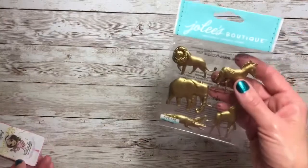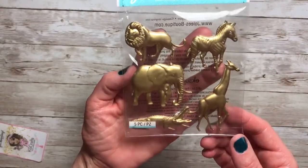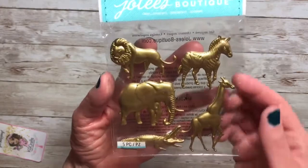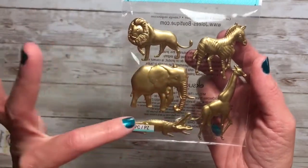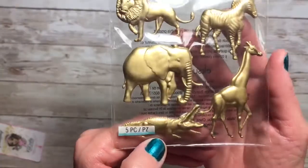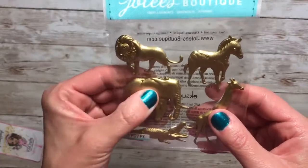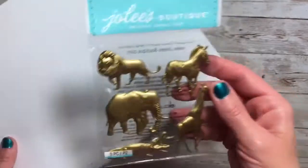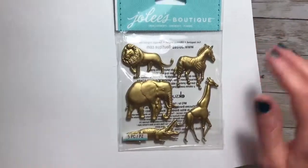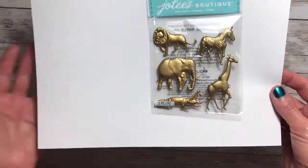One of the items I bought were these Jolie Boutique stickers. I love these gold animals — you have a lion, zebra, elephant, giraffe, and alligator. They're very hard. I don't know what they're made of, but they're very hard. I just love the color. Really pretty.